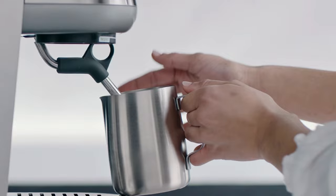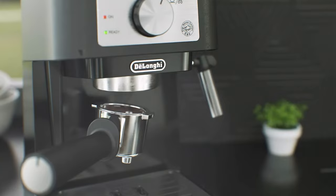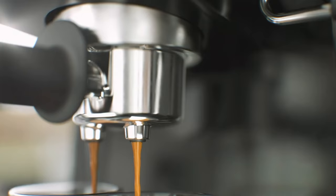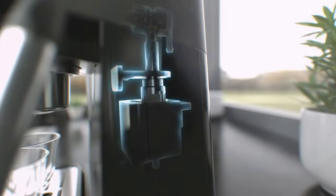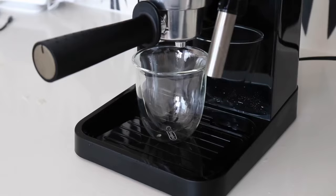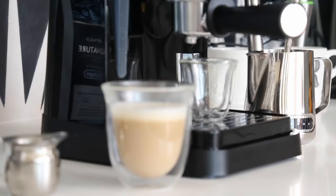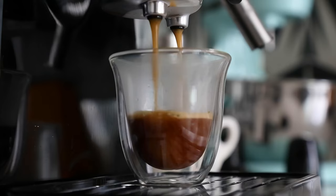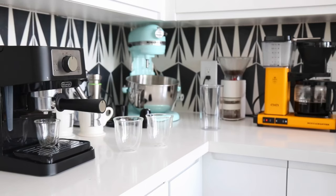At number 4, we have the DeLonghi Stelosa EC-260BK. The DeLonghi Stelosa EC-260BK is a manual espresso machine that offers a 15-bar pump pressure, which is the standard for extracting a rich and flavorful espresso shot. This pressure level ensures that the coffee's oils are optimally extracted, resulting in a creamy and aromatic espresso with a good crema. The machine is equipped with a durable stainless steel boiler, which contributes to consistent performance and longevity.